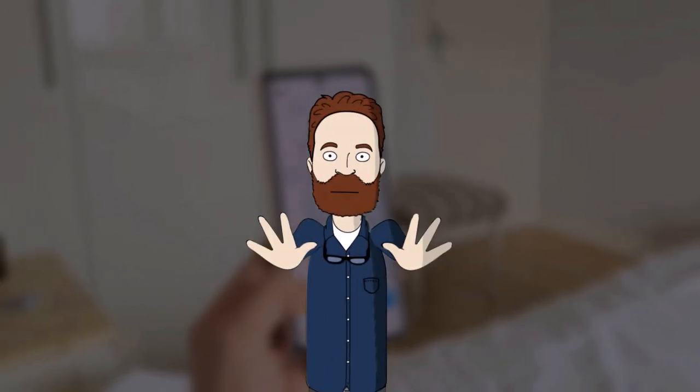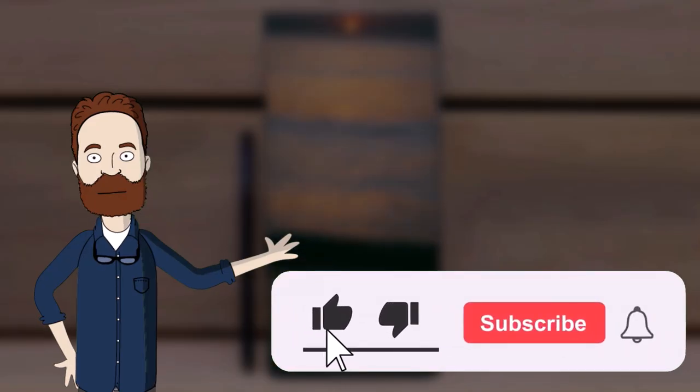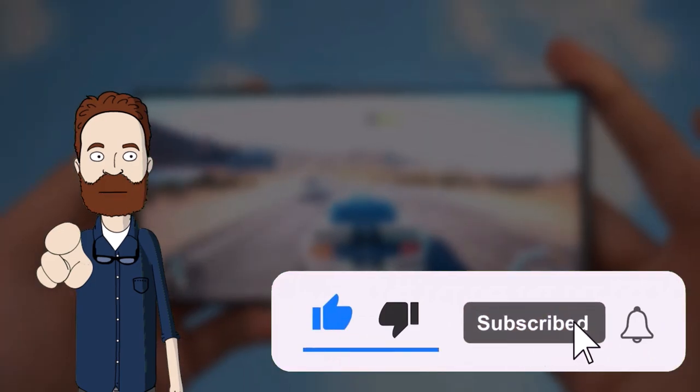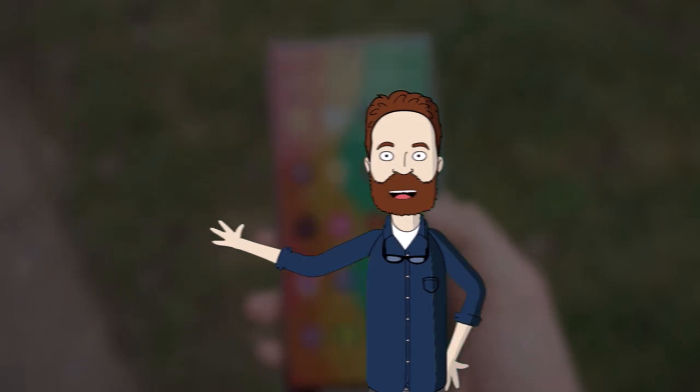That concludes today's update. I hope you found the information useful. If you enjoyed the video, please consider subscribing to the channel. I would love to hear your thoughts on this topic, so please leave your comments in the section below. Thank you for watching and I will see you in the next video.